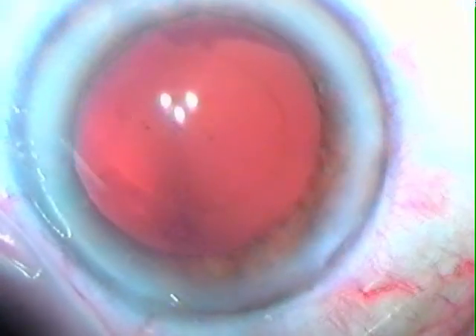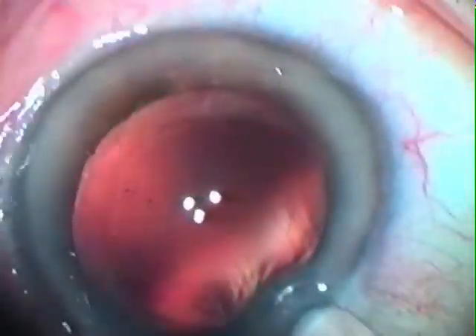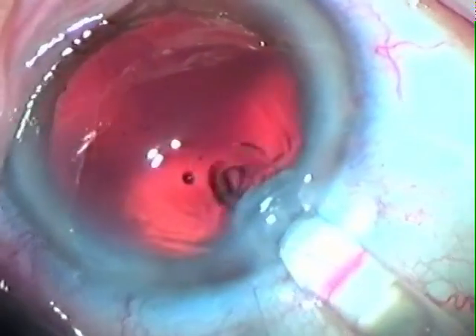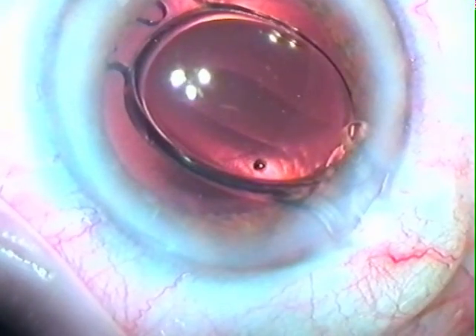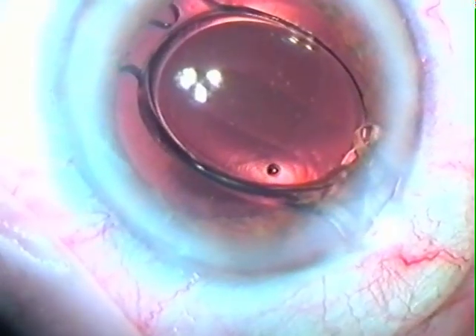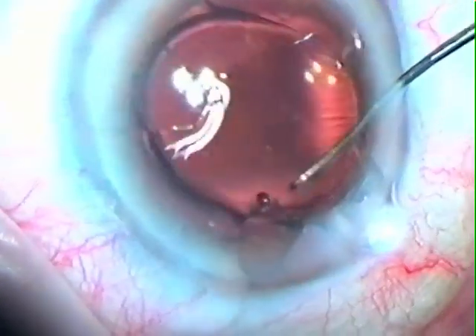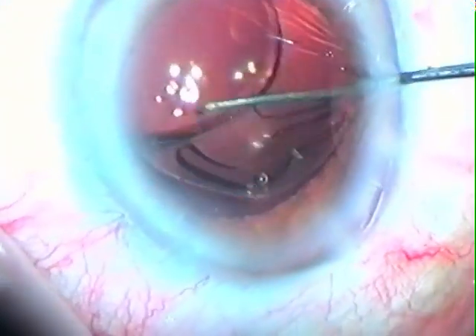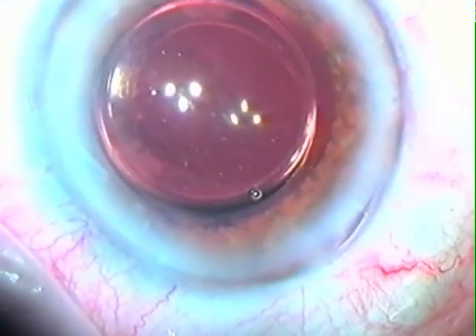The lens is injected through a sub-3 mm incision. As the lens slowly emerges from the injector tip, the leading haptic gently unfurls into the capsular bag, followed by the symmetrical unfolding of the optic body and trailing haptic. Should a direct in-the-bag implantation not be achieved, the trailing haptic can be easily placed over the capsular axis rim and positioned within the capsular bag with a suitable second instrument.